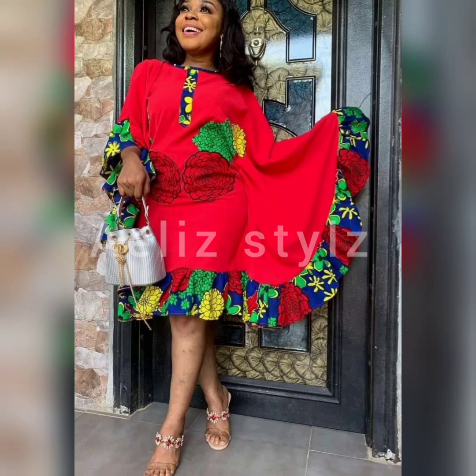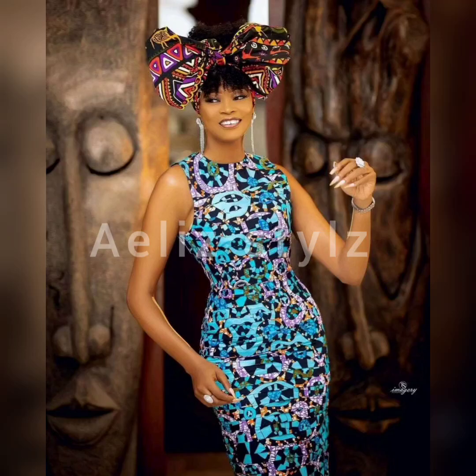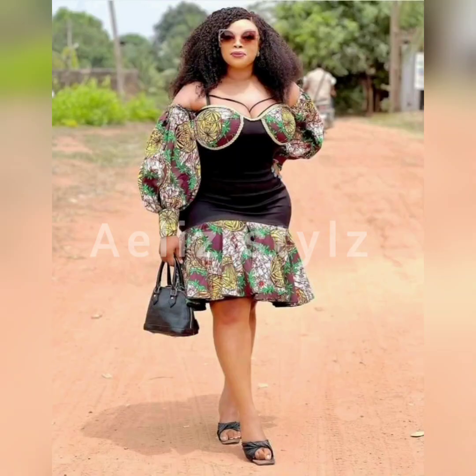Ankara is beautiful and every woman should have that. In the comment section, let me know which style best suits you. Tell me in the comment section.